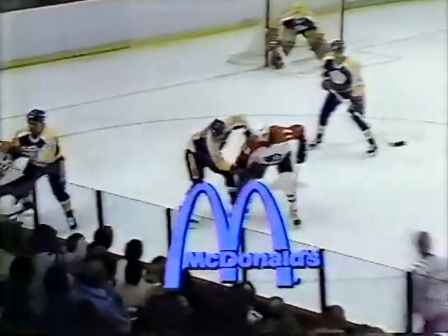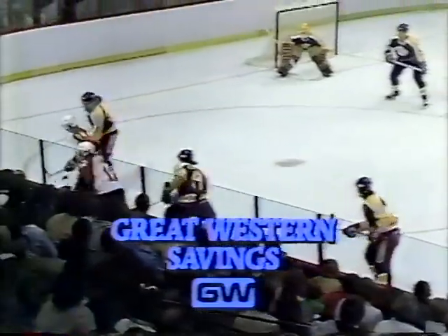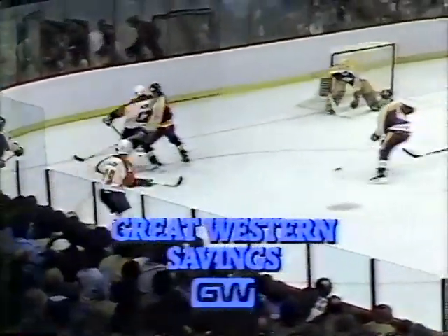This game is coming to you from the Spectrum in Philadelphia. Kings hockey being brought to you by McDonald's, proud sponsors of the 1984 Olympics in Los Angeles, and by Great Western Savings with over 200 locations to serve you — Great Western, it's a new brand of banking.